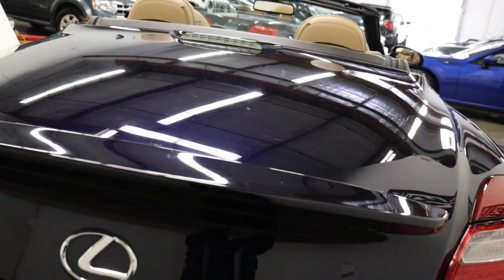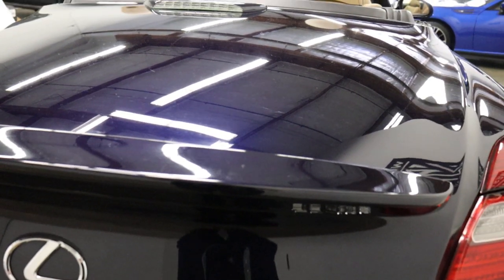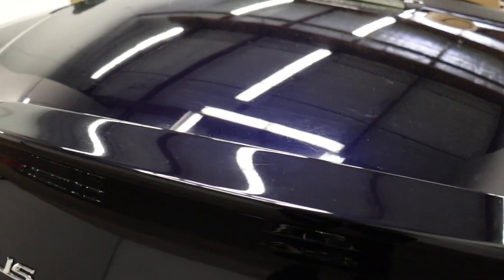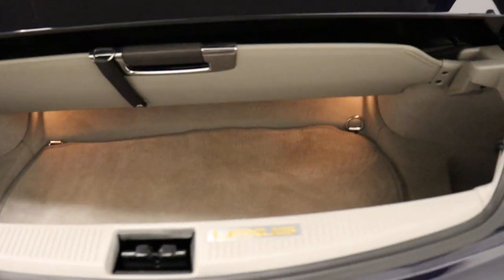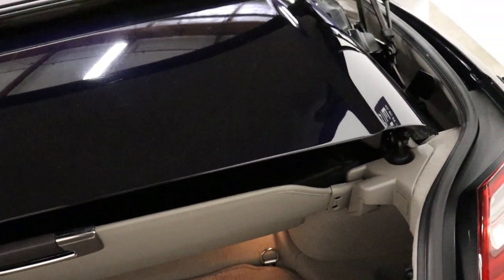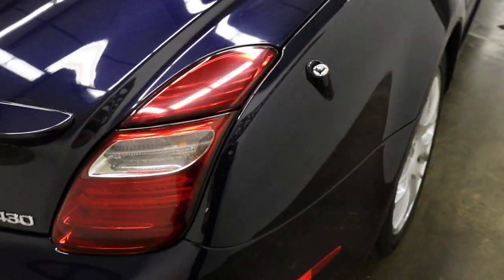I'm going to open the trunk up. So there's the hardtop back here. You have a partition or barrier — this goes back into place when the top is up. If this is not in place, the top will not retract. That's a safety feature so that you don't collapse your top on items in the trunk and damage the top or the contents.